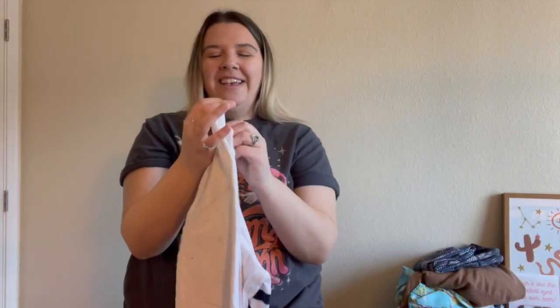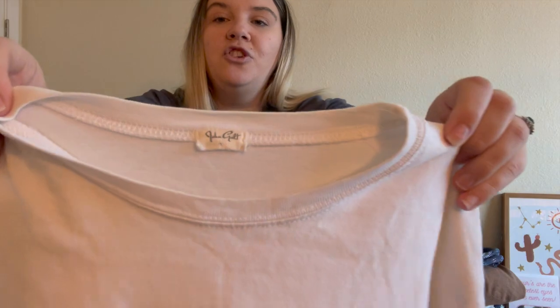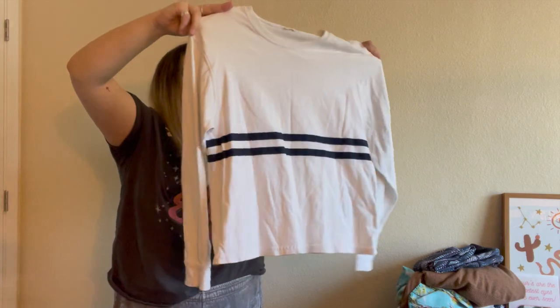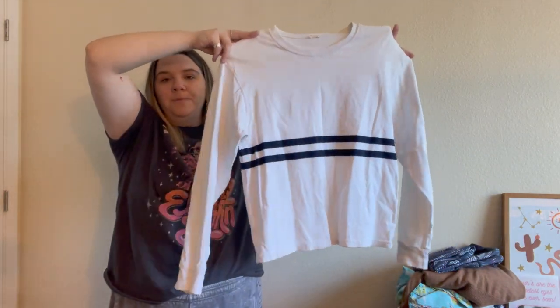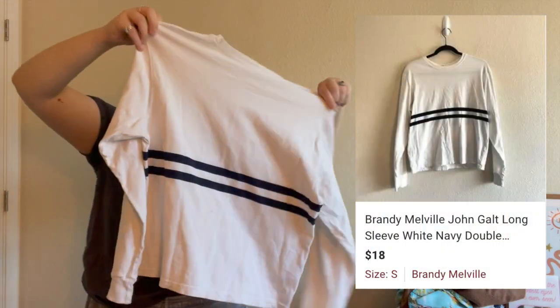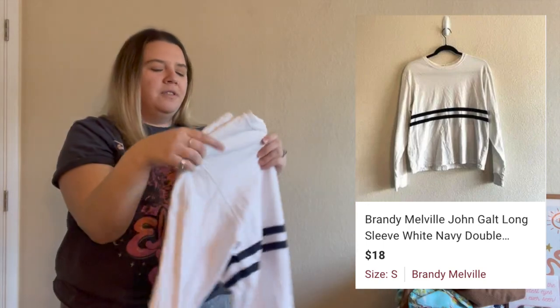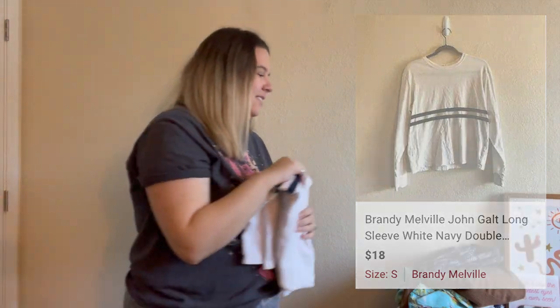Here's a brand that doesn't get a lot for me but I do like to pick up at the bins — it's John Galt, which is pretty much Brandy Melville. I almost always find this brand no matter which bins I go to and I almost always pick it up. This is just a long sleeve with a stripe. Unfortunately I couldn't find a model photo for this one. I'm not sure if it's getting much attention but I think it'll sell eventually.